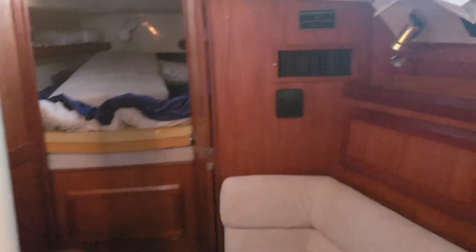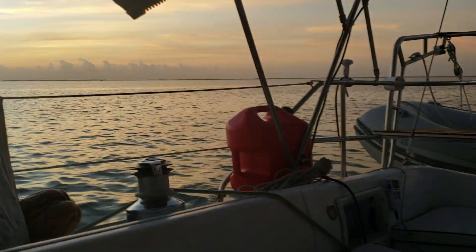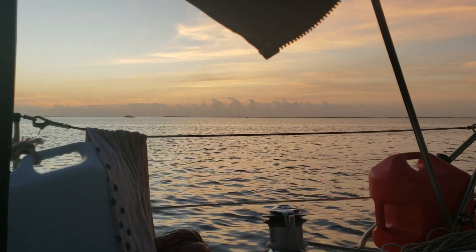So that's about it — you can see all the storage. I'll just show you a quick look at the cockpit even though this is an interior tour. And if you look right out there — beautiful sunset. Tomorrow we're heading out to the Bahamas. Can't wait!